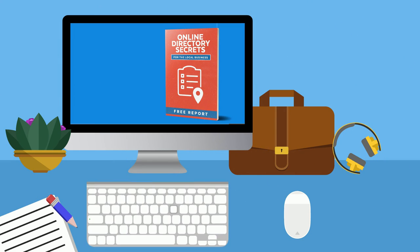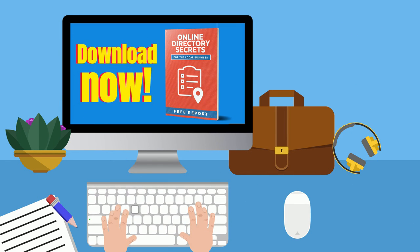Simply complete the form on this page and download everything now. Thank you.